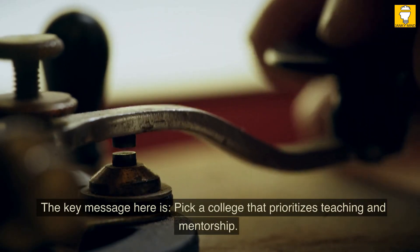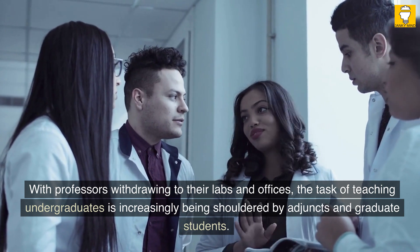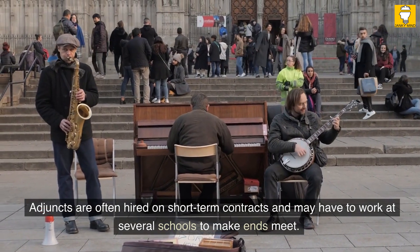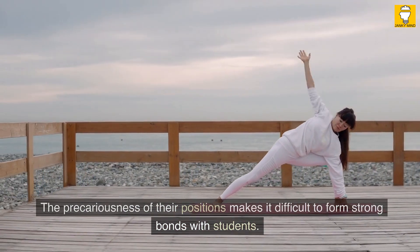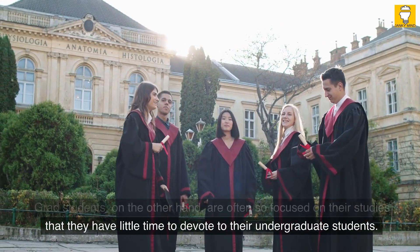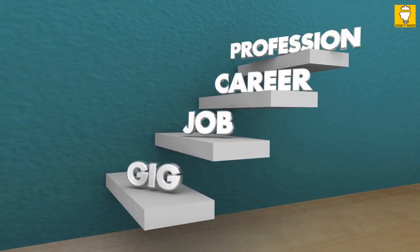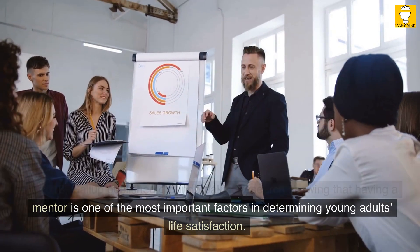The key message here is: pick a college that prioritizes teaching and mentorship. With professors withdrawing to their labs and offices, the task of teaching undergraduates is increasingly being shouldered by adjuncts and graduate students. Some of these people are capable teachers, but not all of them, and most are working in unfavorable circumstances. Adjuncts are often hired on short-term contracts and may have to work at several schools to make ends meet, making it difficult to form strong bonds with students. Grad students are often so focused on their studies that they have little time to devote to undergraduates. In 2018, Gallup published groundbreaking research showing that having a mentor is one of the most important factors in determining young adults' life satisfaction.